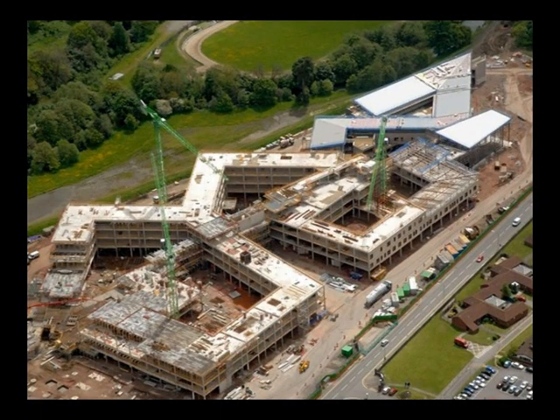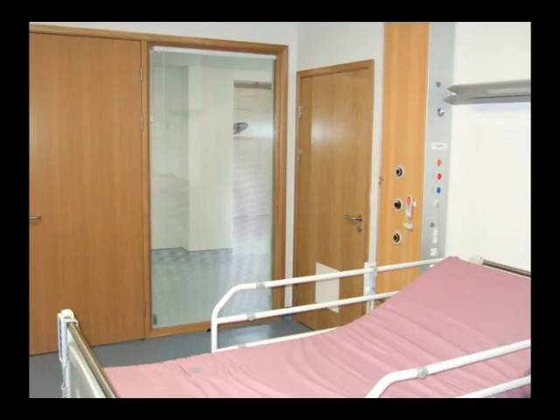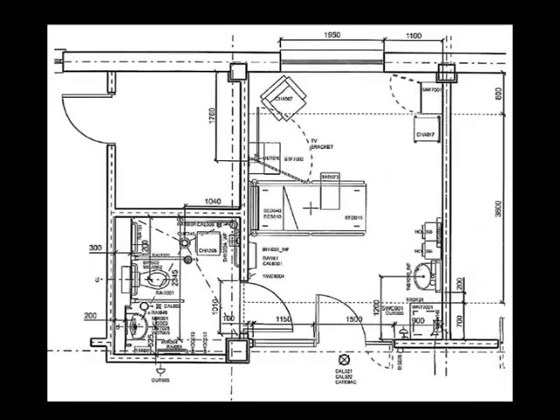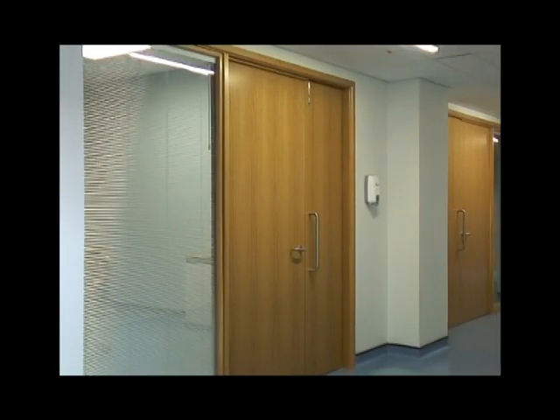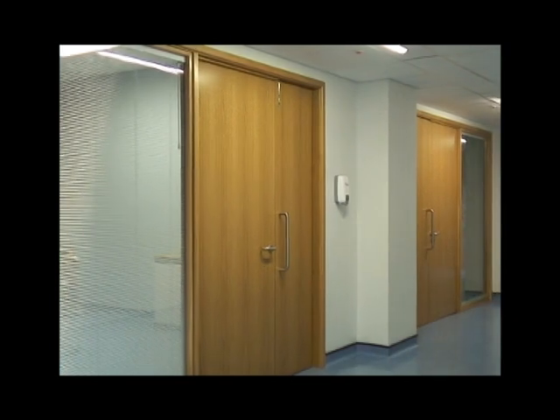The new local general hospital for Caerphilly Borough, Ysbyty Ystrad Fawr, will have 100% single rooms for patients. Each room will have its own ensuite bathroom. The rooms will be very large — over 18 square metres for the main room and 6 square metres for the bathroom. We built a mock-up of the single rooms for public viewing and made this short film for you to see what they look like.